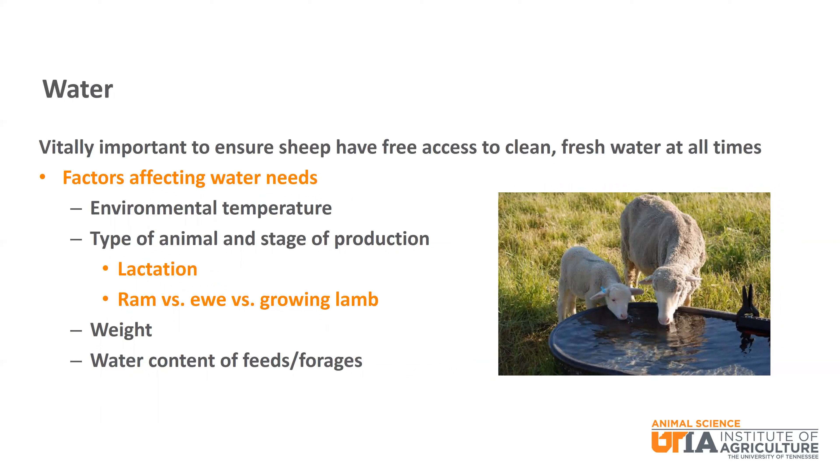It should be noted that there are several factors that can affect the water needs of sheep. Typically, the higher the environmental temperature, the more water an animal will need. The type of animal and stage of production can also have a dramatic effect on water needs. A lactating ewe will definitely have an increased water requirement. Heavier animals also require more water. Finally, water content of feeds and forages can affect water needs. There are some feeds like silage and haylage that have more water in them than others.